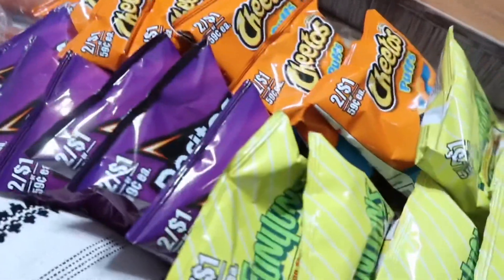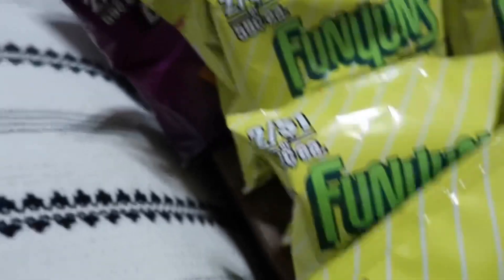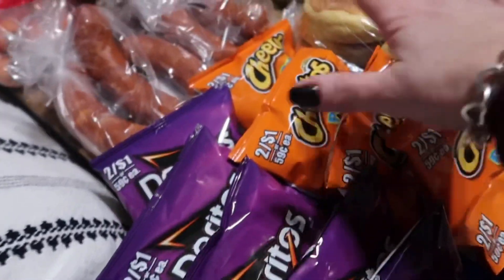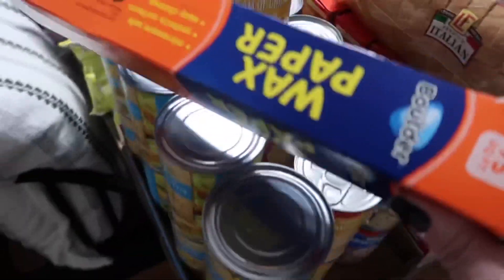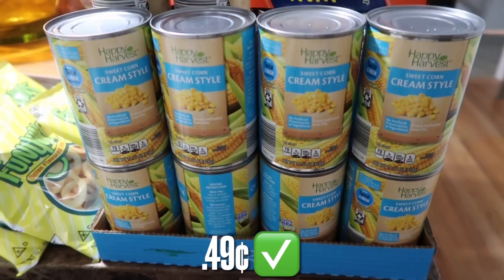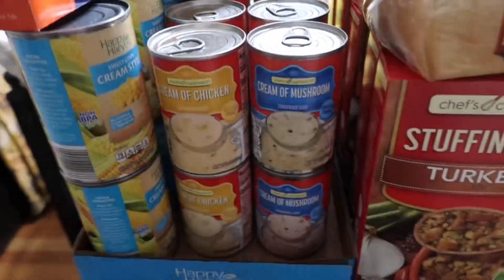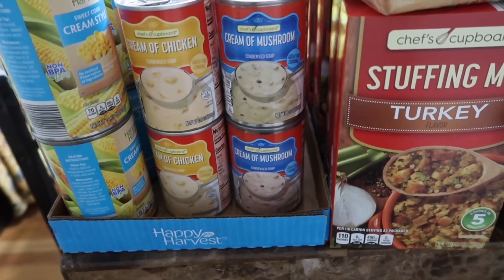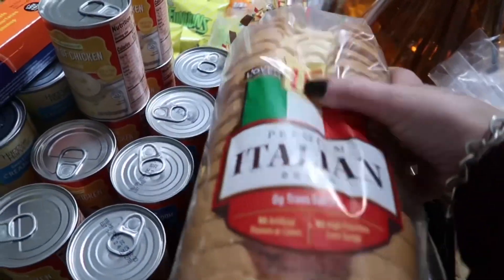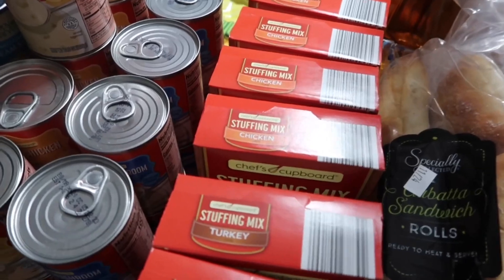And then I just got a bunch of these lunches — six of each. So this was like a mom-and-pop store. Now we're moving on to Aldi. I needed some wax paper, eight cans of cream-style corn, ten cans of cream of chicken, and eight cans of cream of mushroom. Also a loaf of Italian bread. And then stuffing — this isn't for Thanksgiving, but it was at a really good deal.